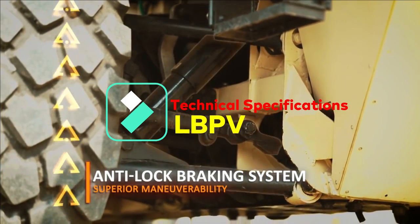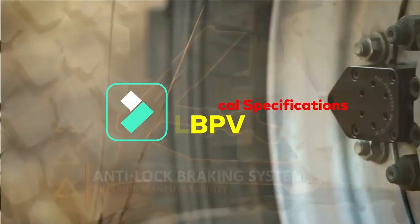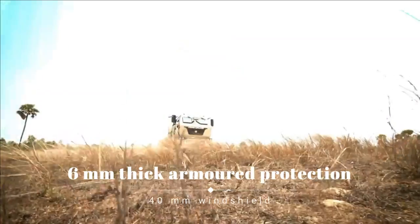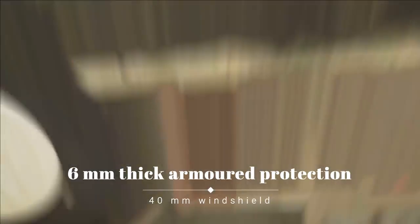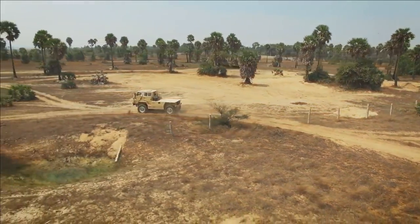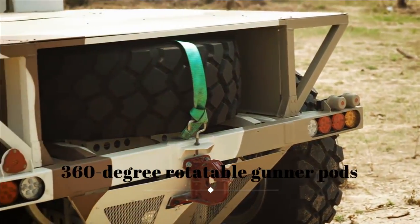Talking about its specifications, the vehicle is protected by 6mm thick armor and a 40mm windshield which can withstand AK-47 and sniper rifle bullets. Within its radius, it can withstand an 8 kg TNT blast. The roof-supported seating arrangement provides a better traveling experience for troops moving through rough terrain. An armored canopy has also been provided which allows a gunner to fire freely at targets.